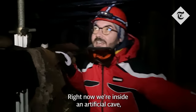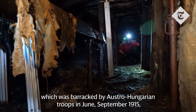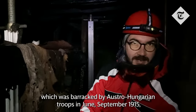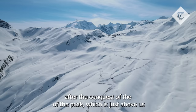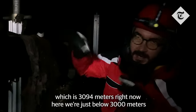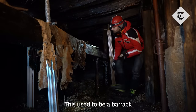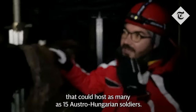Right now we're inside an artificial cave, barracked by Austro-Hungarian troops in June to September 1915, after the conquest of the peak which is just above us at 3,094 meters. Right now we're just below 3,000 meters. This used to be a barrack that could host as many as 15 Austro-Hungarian soldiers.